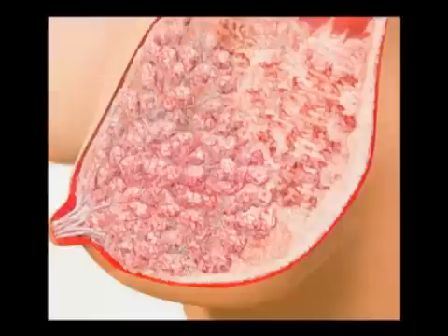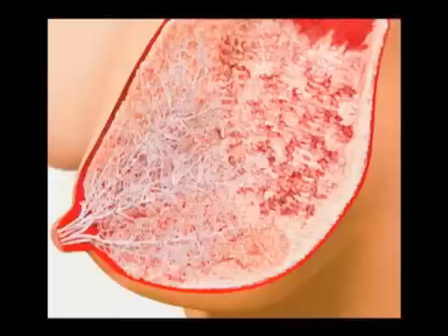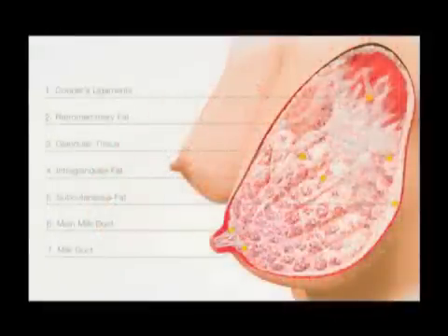Inside the breast are fat and supporting tissue that give the breast its size and shape. Nerves transmit messages from the breast to the brain to trigger the release of hormones. Little sacks of milk-producing cells, or alveoli, produce milk. Milk ducts carry milk to the nipple. Surrounding each milk-producing cell are small muscles that contract to squeeze the milk out into the ducts. There is also a network of blood vessels around the alveolus that brings the nutrients to the cells to make milk.